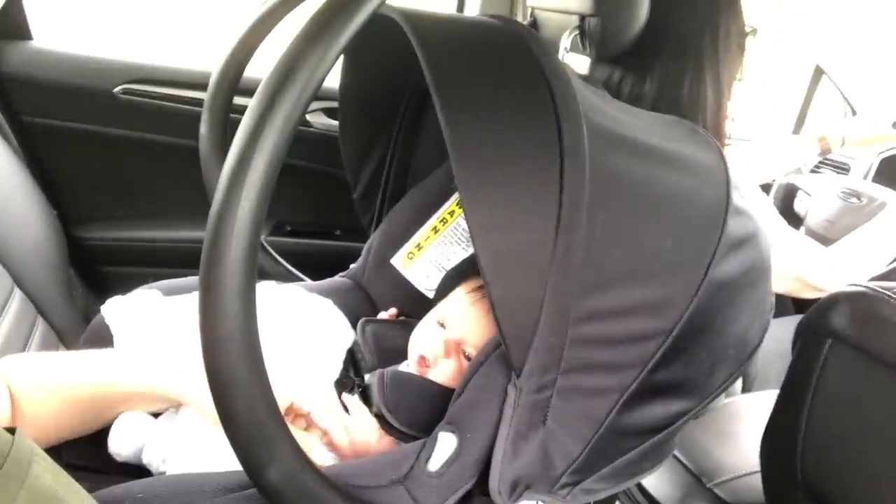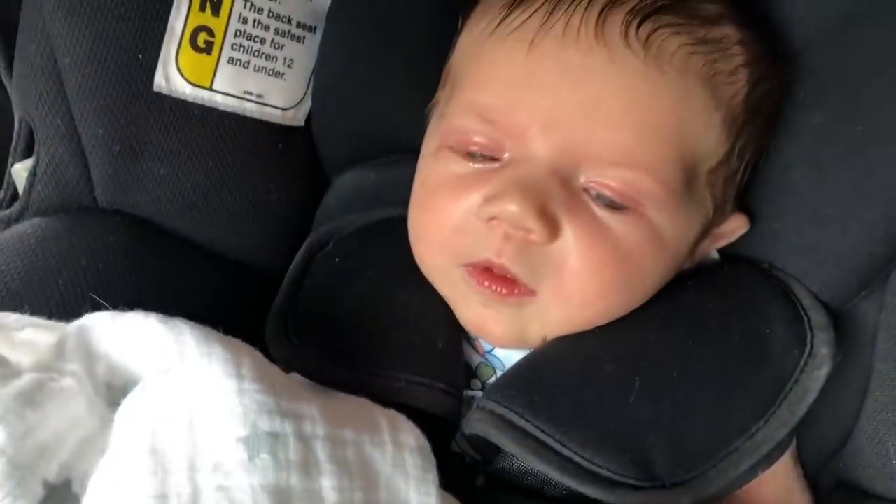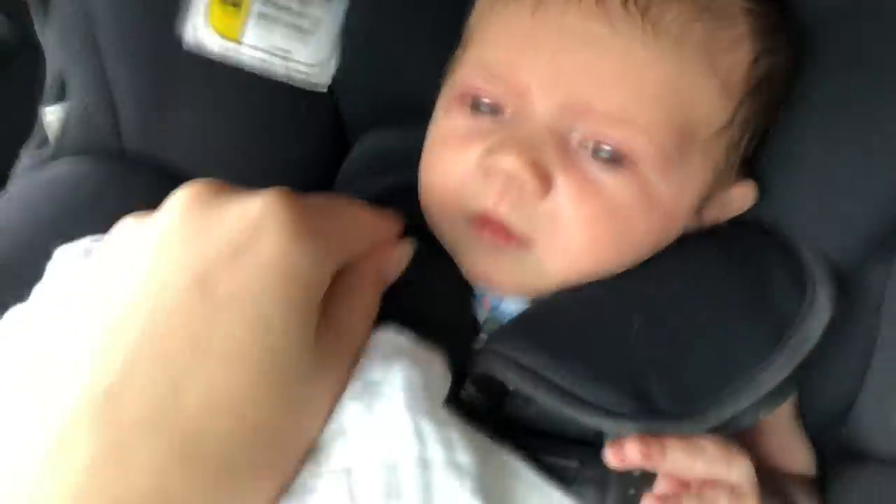We're on our way to the doctor. I'm sitting in the back to keep her calm. Getting her in the car seat was quite an ordeal — she absolutely hates it and I'm really bad at it. Hopefully that gets easier.